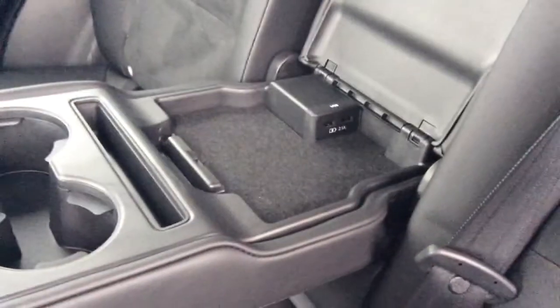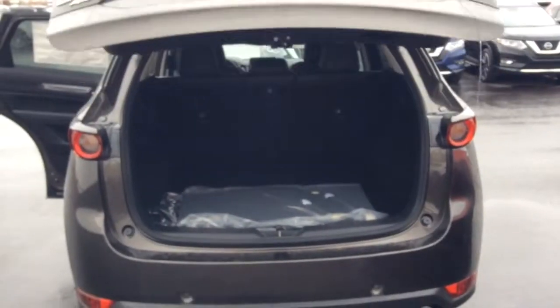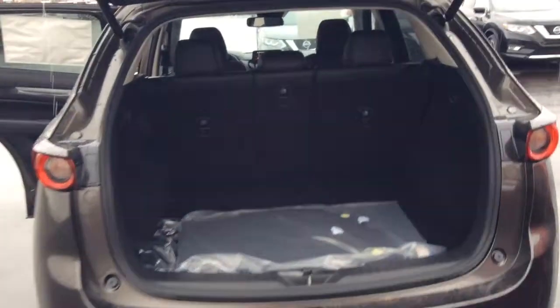It does also have the fold-down cup holders with two charging ports in the back as well. Now we'll just move around to the back here — it does have the power-assist tailgate with tons of room in the cargo area too.